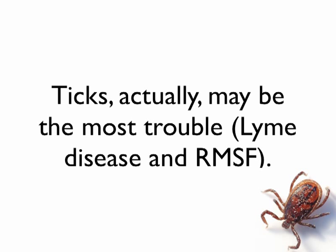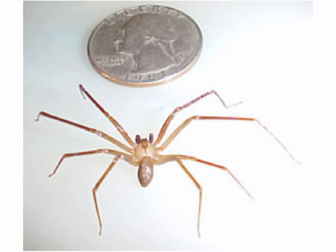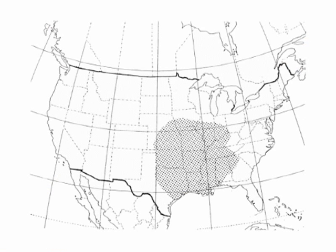First up, the Loxosceles reclusa — the very frequently blamed but very infrequently guilty spider — also known as the brown recluse. This gives you a general size estimate. By their name, recluse, they don't seek out busy areas; they like to hide in wood piles and out-of-the-way spots. You can see the classic fiddle-shaped marking on the back of the thorax. These are also known as fiddleback spiders.